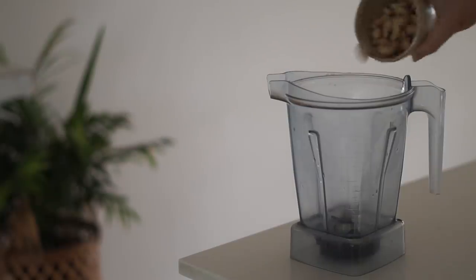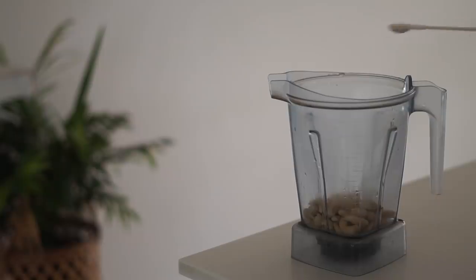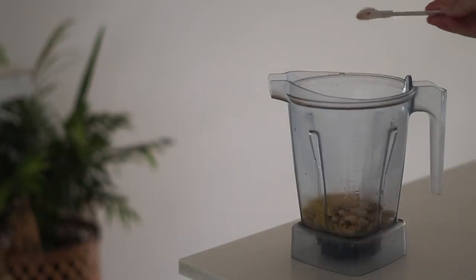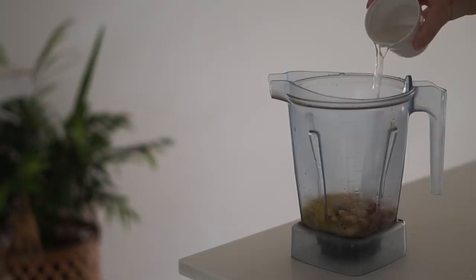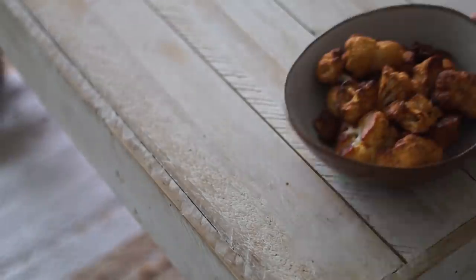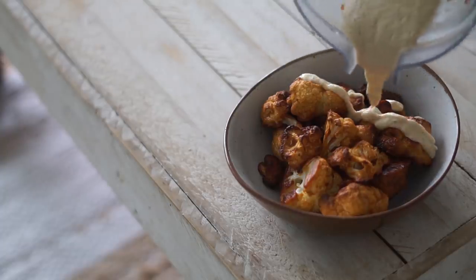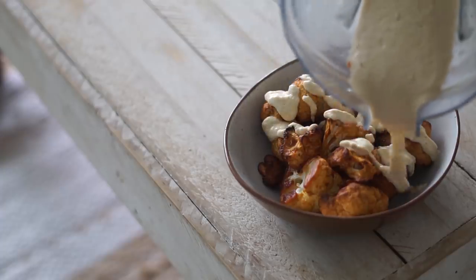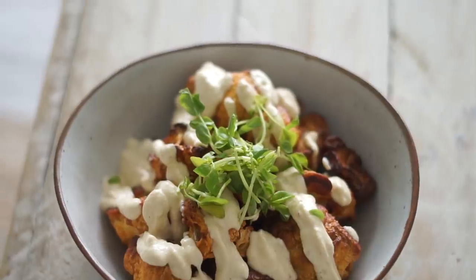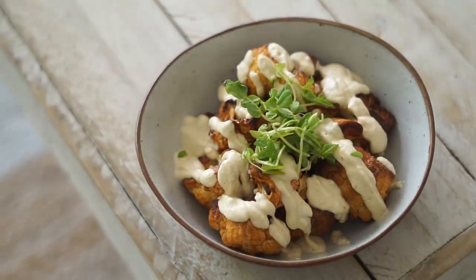To go with the wings I made a chili cashew cream. I blended cashews with lemon, apple cider vinegar, nutritional yeast, chili, salt, and water until smooth. The cauliflower wings came out nice and crispy, and I drizzled the chili cashew cream on top — note it makes about double what you need so you can keep the rest in the fridge. I topped it with snow pea sprouts and really enjoyed this for lunch.